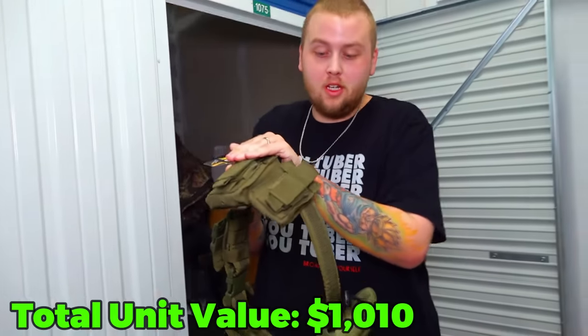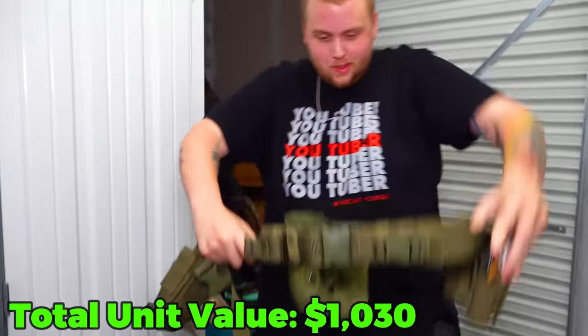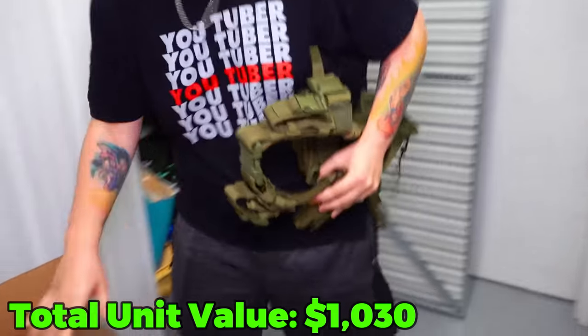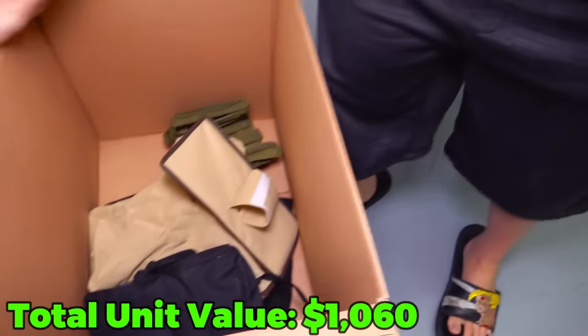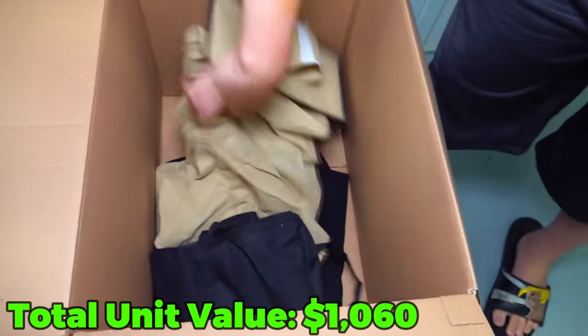YouTube doesn't like me showing these. Right here, that is a magazine. And this is a little belt for mags for the gun. And if you look in here, some more holders. There's only one in here so far.